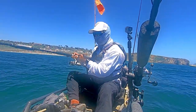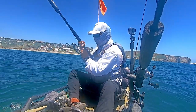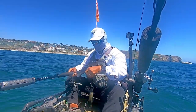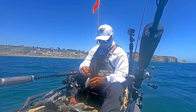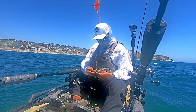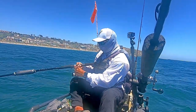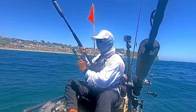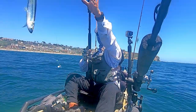Here I've dropped the rig down again. I'm teasing it a bit and land a small half moon right here. Looks like I foul hooked this one — looks to be another jacksmelt.